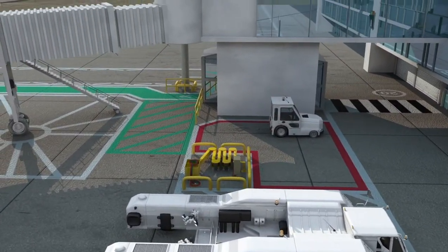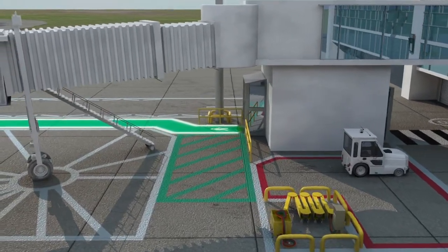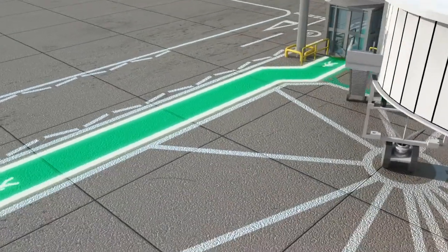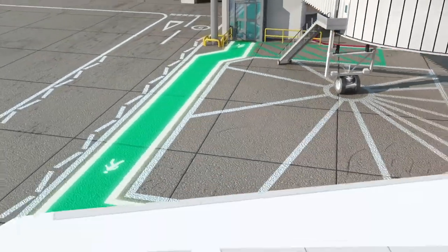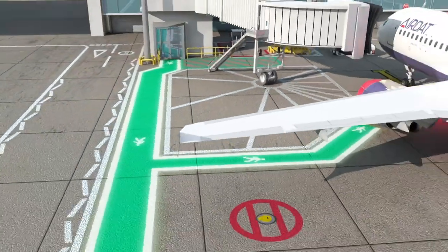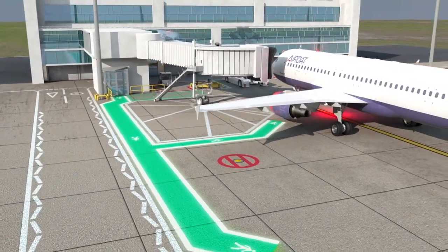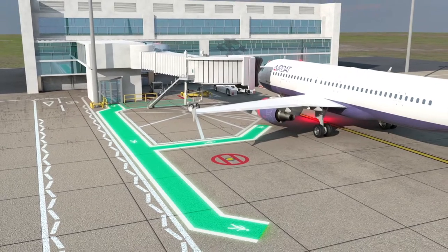Passenger walkways are marked out in green or blue and provide a safe passage to and from aircraft, coaches, or terminal buildings. It's important that these walkways are never driven through or blocked. Be aware that passengers can become distracted and deviate from these markings, so always operate with caution.